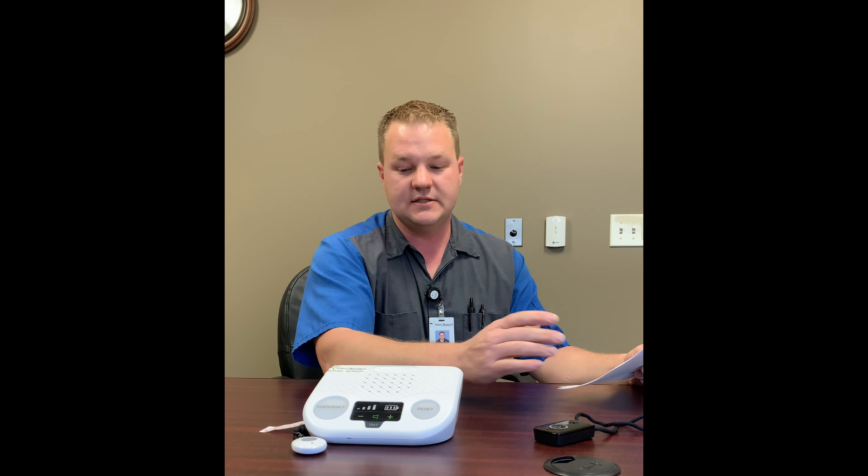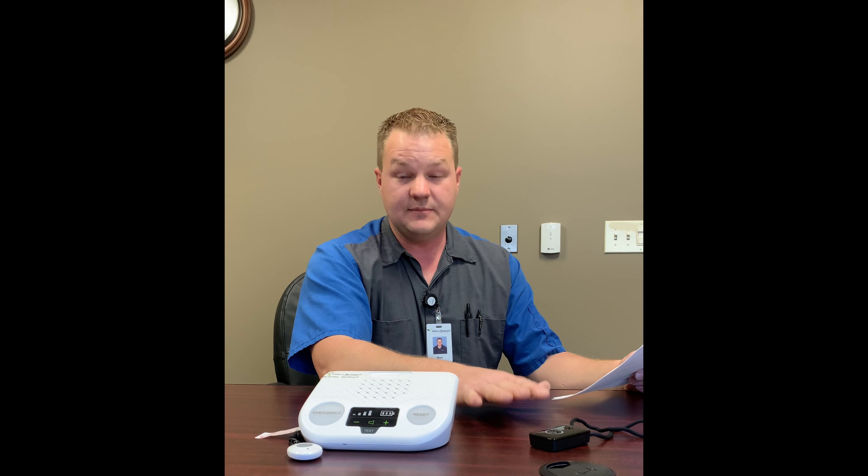So how can you get these units? You need to call the hospital here. Tammy Meyers is the one you'll be dealing with. She gets all the programming set up, figures out what you qualify for, cost assistance, and she'll schedule a time to get these set up for you and get them installed. The phone number is 308-254-5825. You can call and ask for Tammy Meyers' extension. If she picks up she'll answer right away, or you can leave a message and she'll get back to you.